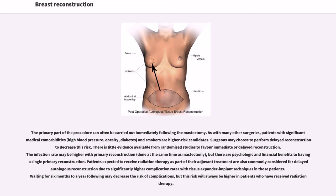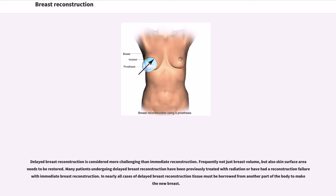There is little evidence available from randomized studies to favor immediate or delayed reconstruction. The infection rate may be higher with primary reconstruction done at the same time as mastectomy, but there are psychological and financial benefits to having a single primary reconstruction. Patients expected to receive radiation therapy are commonly considered for delayed autologous reconstruction due to significantly higher complication rates with tissue expander implant techniques. Waiting 6 months to a year following radiation may decrease the risk of complications, but this risk will always be higher in patients who have received radiation therapy.